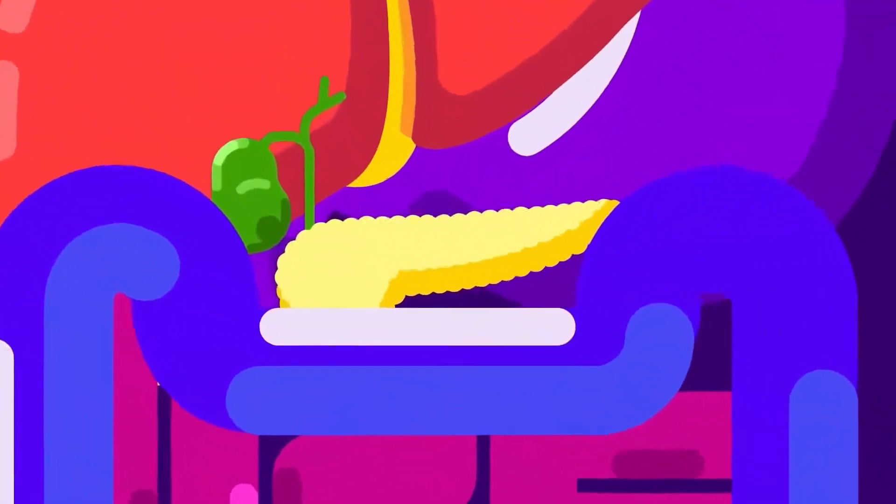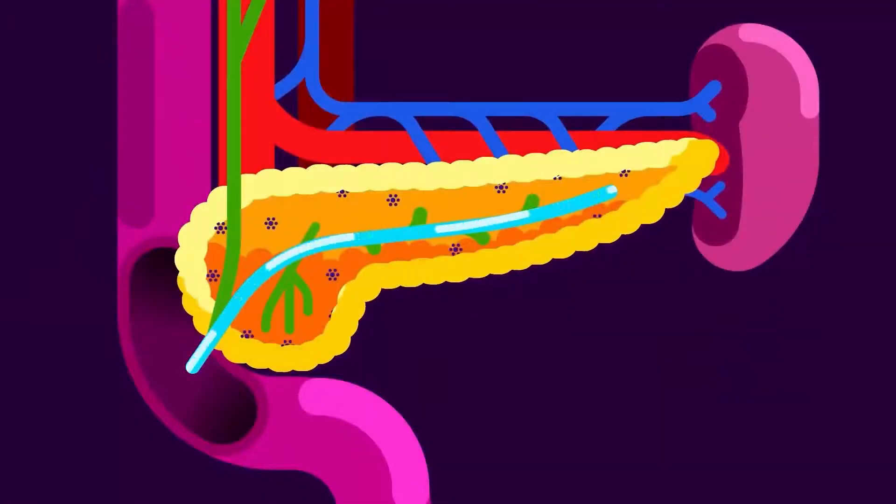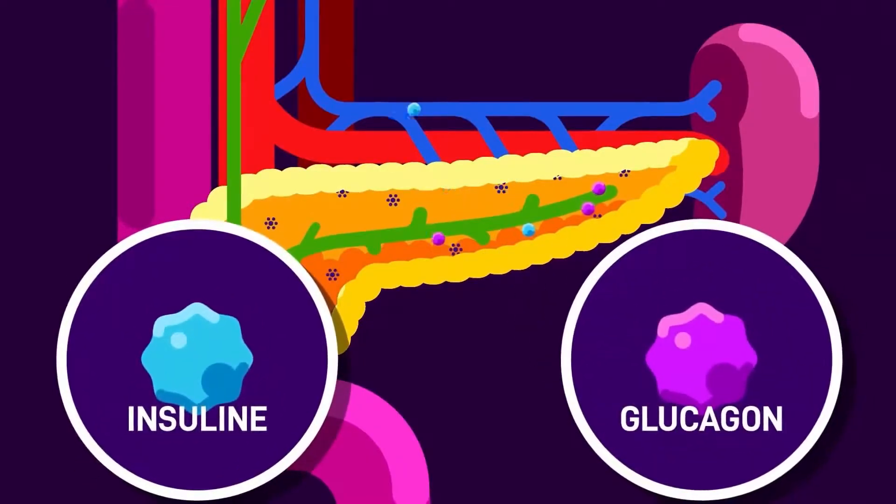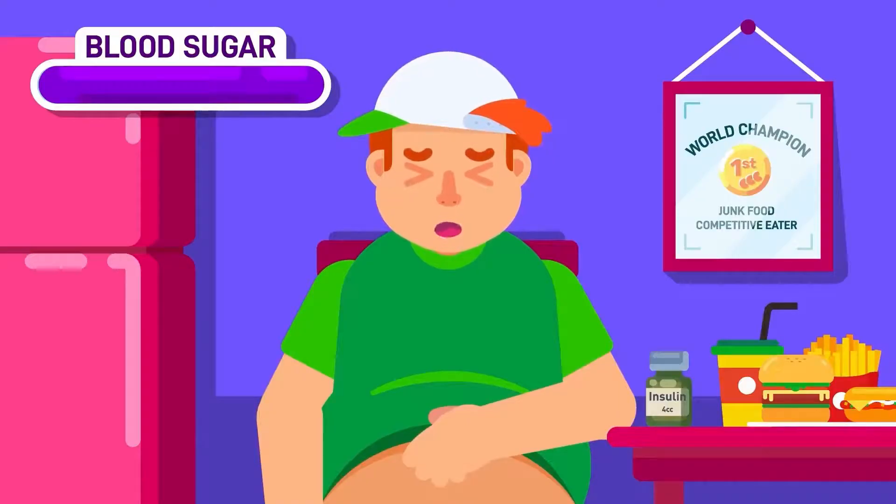Pancreas. Aside from secreting digestive enzymes into the small intestine to help break down protein, fat, and sugar, the pancreas is also responsible for producing hormones that control the level of sugar in our blood.